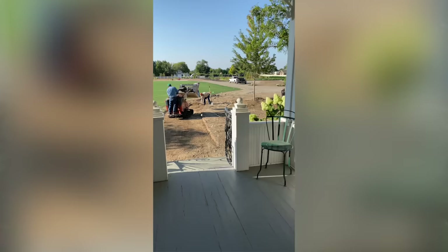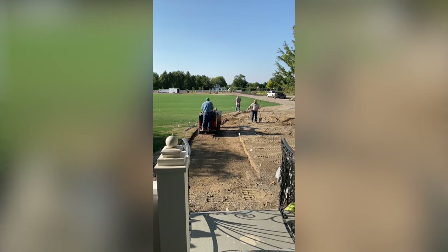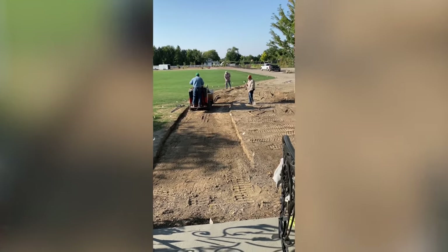There are some fun things happening right now. I just posted a story on Instagram — the crew is here starting to install the brick walkway from our formal front entrance, connecting out to the cut flower garden or the parking area. I'm really looking forward to that because I felt like I needed that structure there to start developing that flower bed. Exciting things — we'll show you updates as we go along. Let's jump into the videos from this last week.